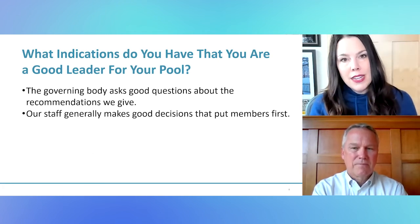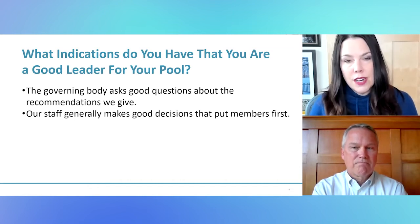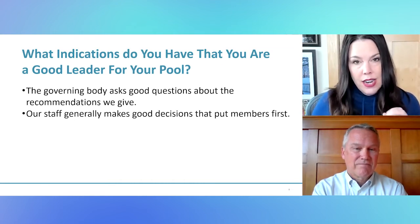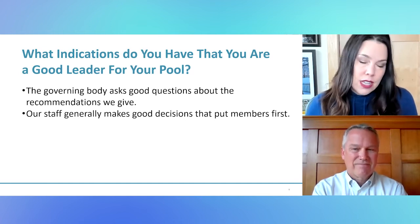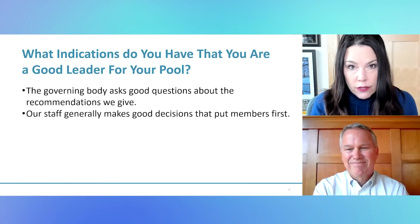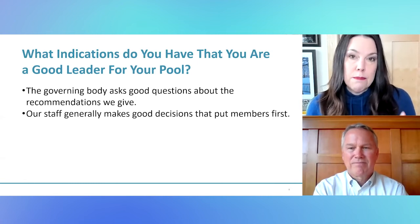One end of the spectrum is that governing body feeling comfortable asking you questions, not feeling like they're stepping on your toes just because they're asking for additional explanation. On the other end, the staff team — it's not just about turnover or changeover. It's about how they're doing their jobs, knowing that people are going to make mistakes, but that those decisions, even if imperfect, are still made with the right mindset: putting members first. When staff are consistently making decisions for the right reason, that means you've done your job in embedding that member-first culture.